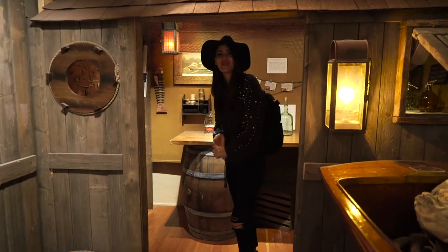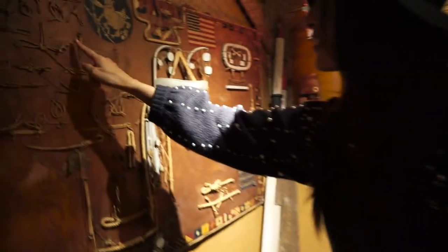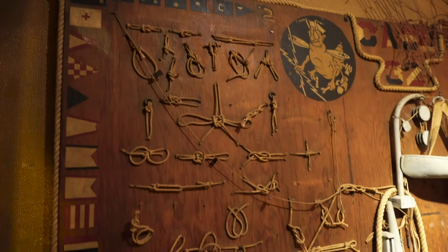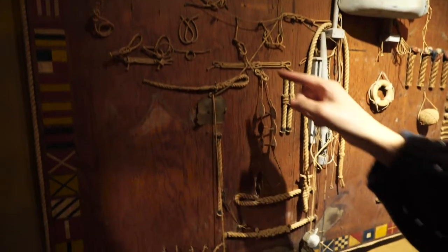Oh look, it's all the ways you tie knots. That's interesting. Look at that one — it looks so complicated. These are tiny knots. Wow, so many different ways. I don't even know how to do one of these.